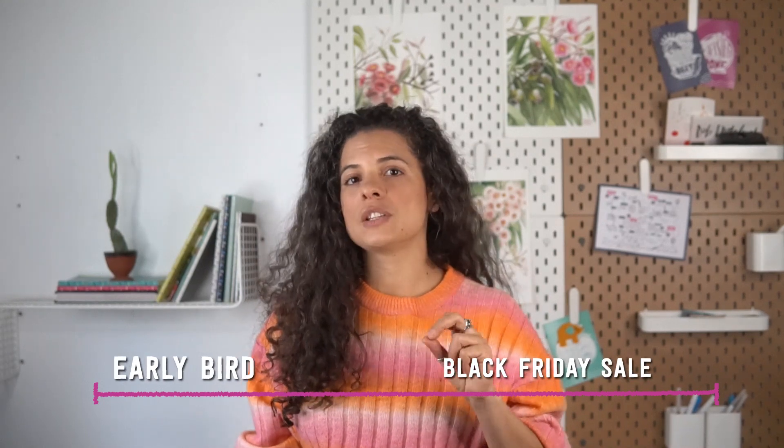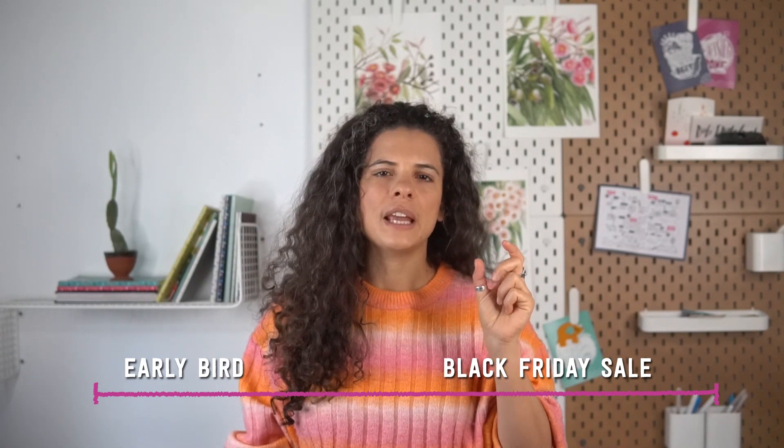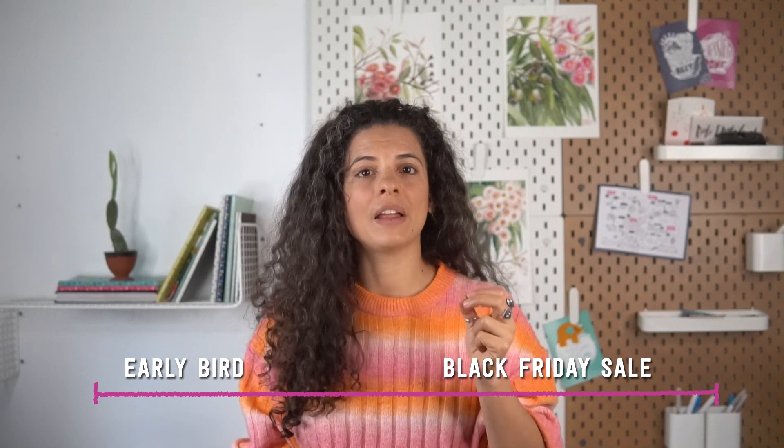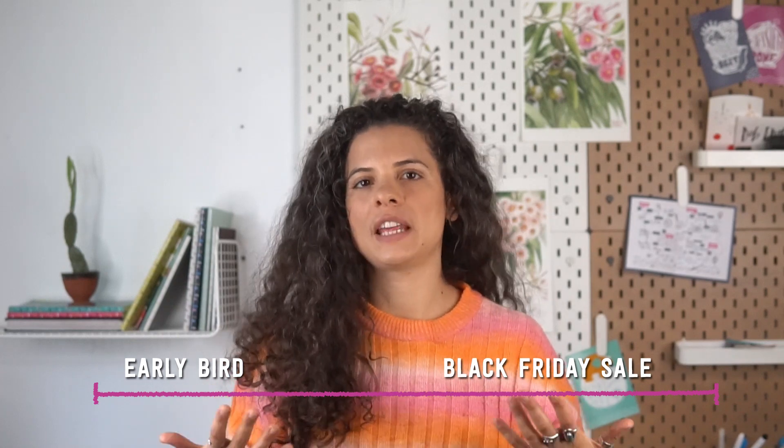For your Black Friday strategy you're going to organize two phases: the early bird sale and the actual Black Friday sale. The early bird sale happens in the week before Thanksgiving or Black Friday and is exclusive only to people who have opted in to hear about it. For this sale you might offer a higher discount than Black Friday, or a completely different offer — like a special bundle or exclusive product — something different or extra on top of what you'll offer for Black Friday. Then the Black Friday sale is open to the public, to anyone visiting your shop or website.